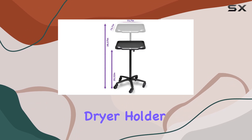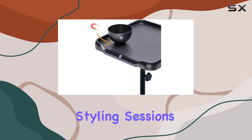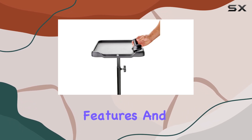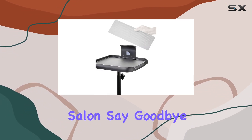Plus, the hairdryer holder is compatible with Dyson, providing stable fixation for hassle-free styling sessions. With its sleek design, multifunctional features, and high-end construction, the Lebsche Salon Table with Wheels Set D is a must-have for any modern salon.